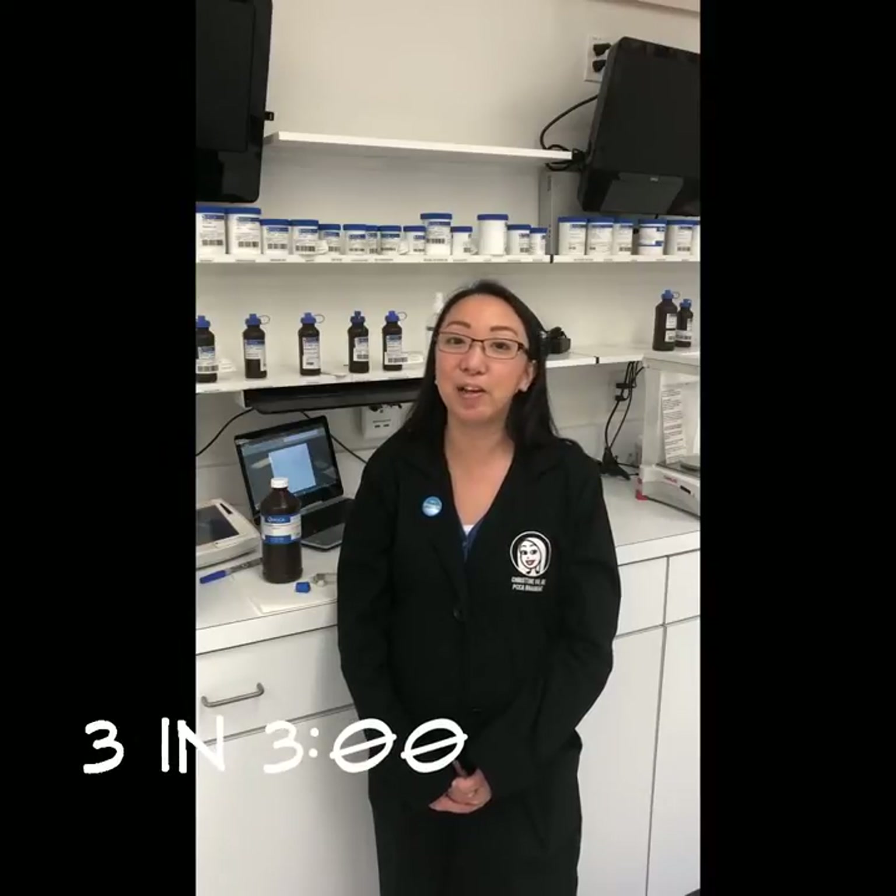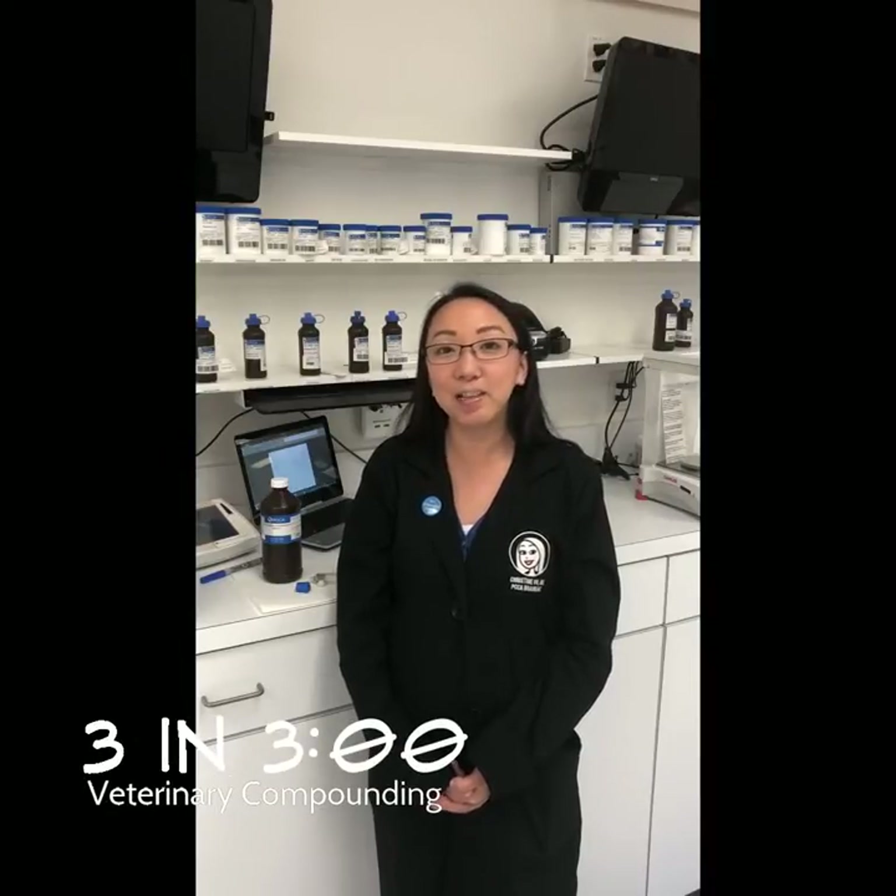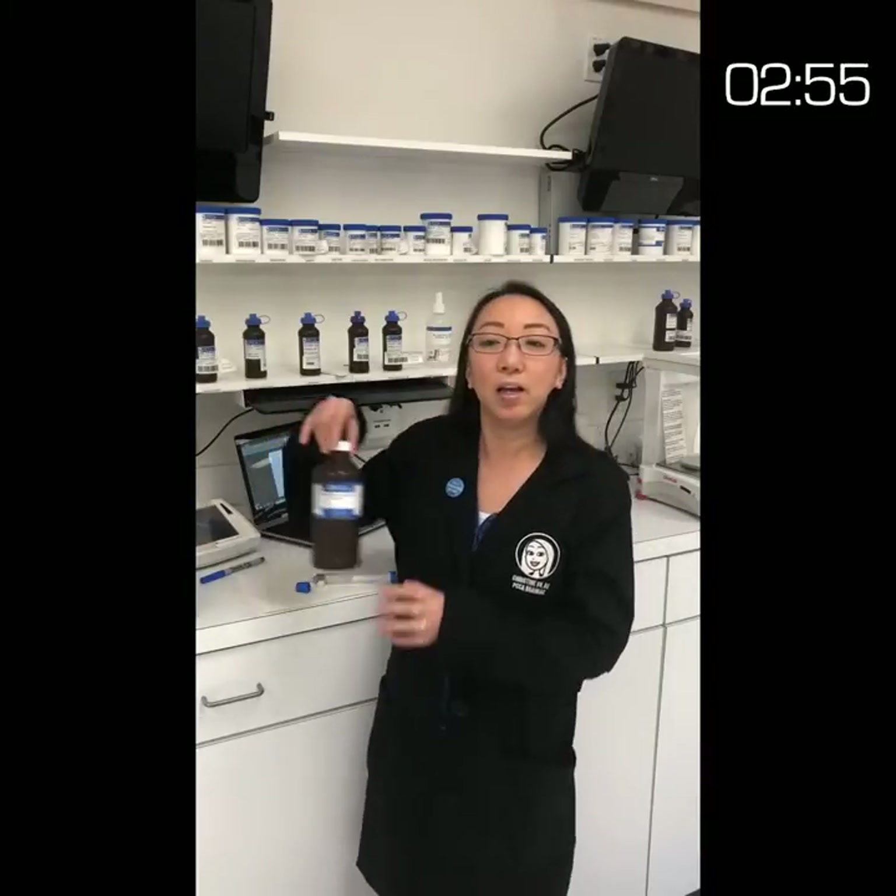Today's theme: VET. Three minutes on the clock, please. Let's talk fixed oil suspension formulation for vets. One of our top vet questions we receive is regarding fixed oil suspension formulations — when to use it and how to adjust.